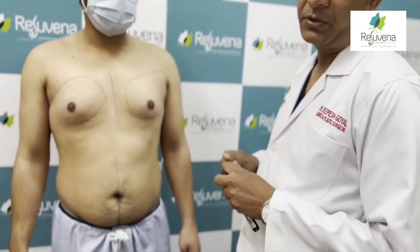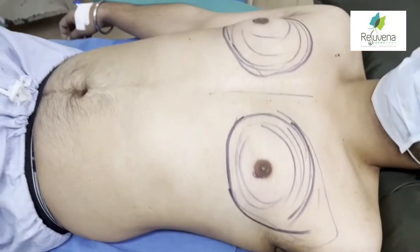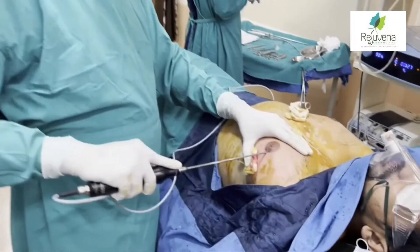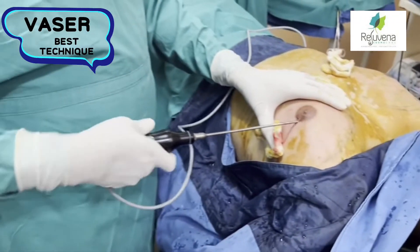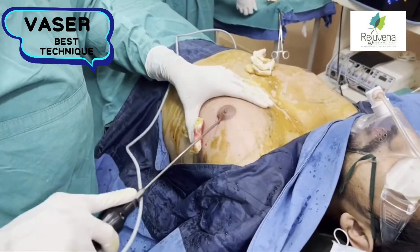I am not using the OTP. This is our VASER weasel instrument. We just made a single hole here, and we will perform the entire procedure from this single hole.